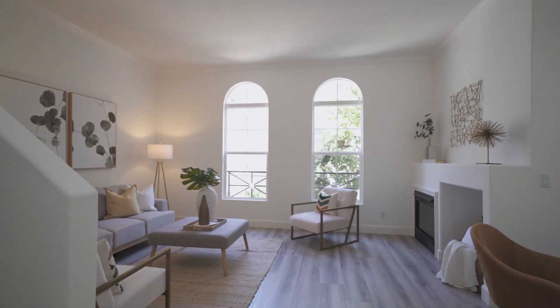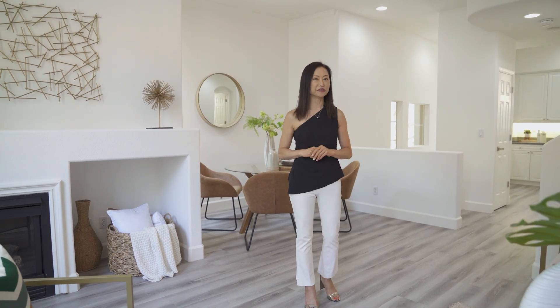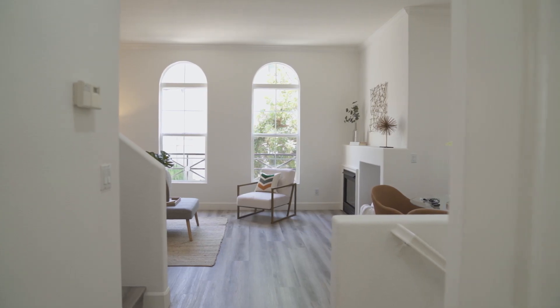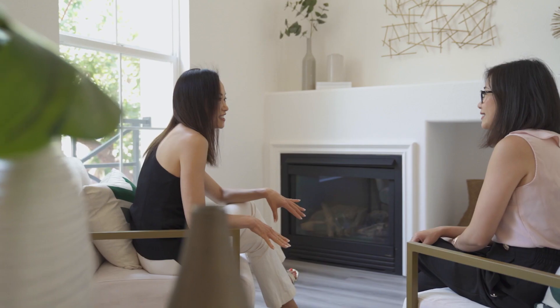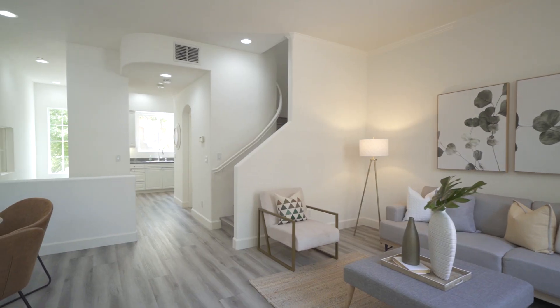When you come on the main floor, you'll be amazed at how open and bright this space is. I love the two beautiful arched windows, high ceiling, and the cozy fireplace. The spacious dining area complements the open floor plan.